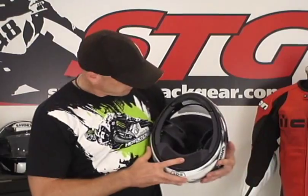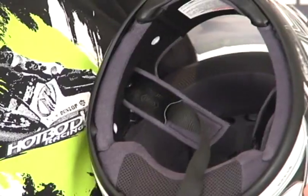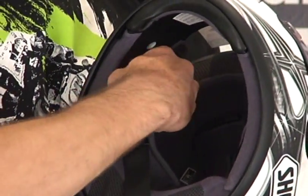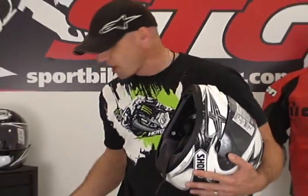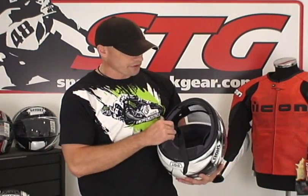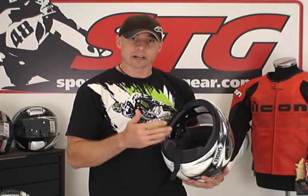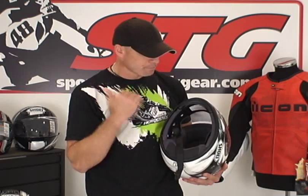The top pad of the helmet is not removable. The items that we can get off are going to be the cheek pads, and then of course you can unsnap and release the chin strap covers so you can wash those as well. Remember, just because a helmet doesn't have a removable top pad doesn't mean you can't wash it. Pull the shield off, get it totally wet, soap it up, wash it, rinse it thoroughly, let it dry, and then reassemble it. So you can still maintain this thing and wash it.